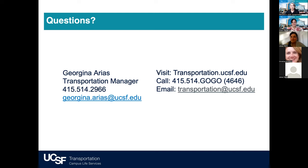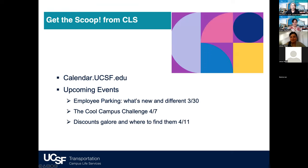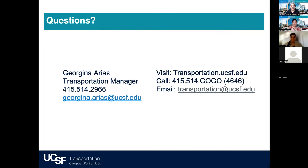We are at 12:30 everyone — thank you for spending your lunch with us. Thank you to Jackie, Pam, and Arlene for the presentation and for taking care of all those questions. A reminder that there are other Scoop events coming up — take a look at the calendar. This webinar is being recorded and will be posted online. If you have any more questions for Transportation or Eden Red, email us at transportation.ucsf.edu or give us a call. Thank you everyone — have a wonderful rest of your day.